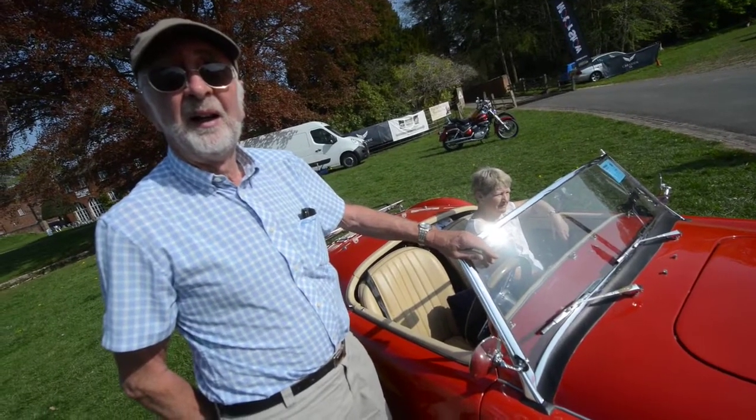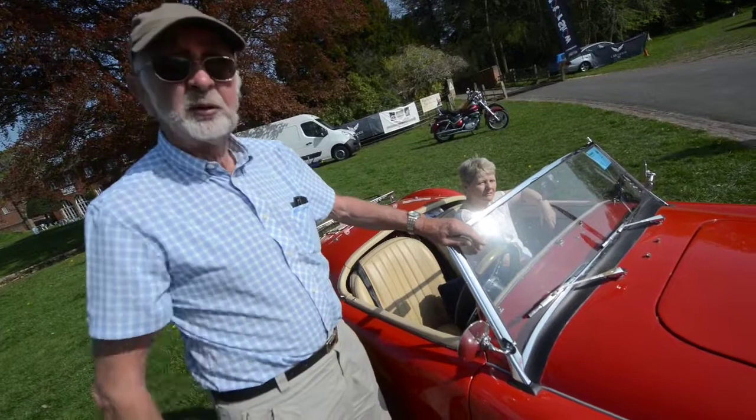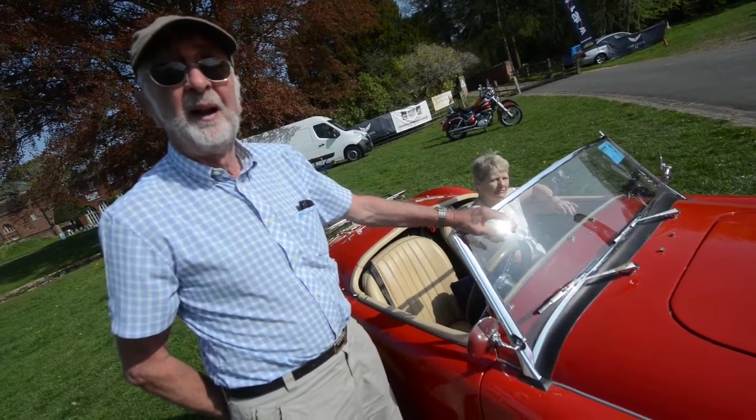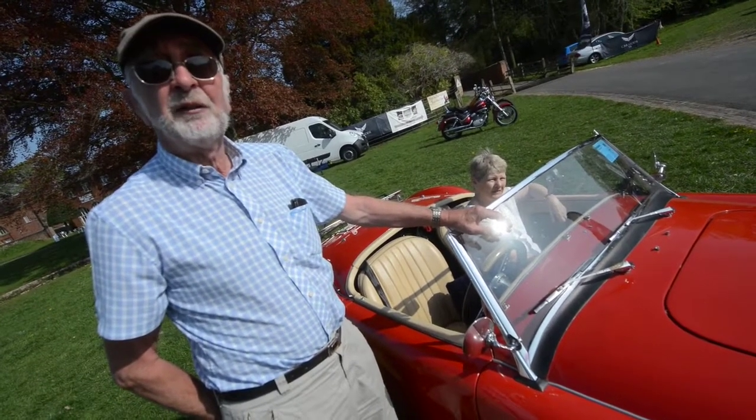Oh wait, because you just presume it's a British car really when you see MG. Oh no, it's from California — converted it to right hand drive. You've done the work on it yeah? I've done all the work. So was it a bit of a work in progress — in the back of a van job.